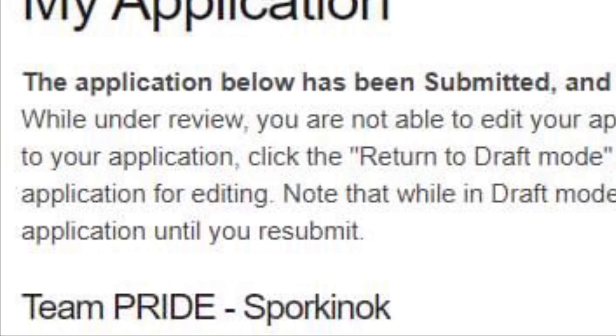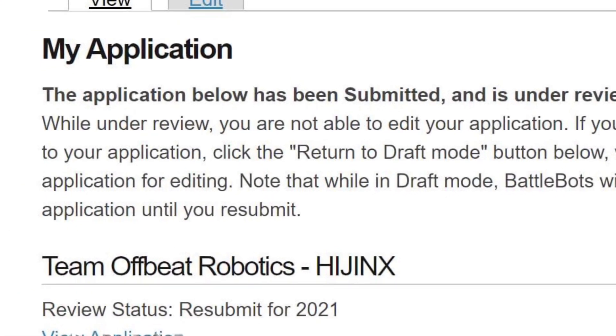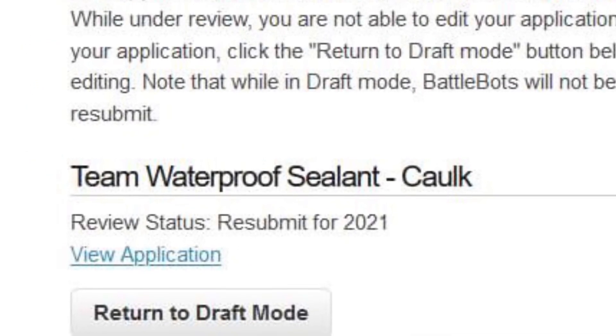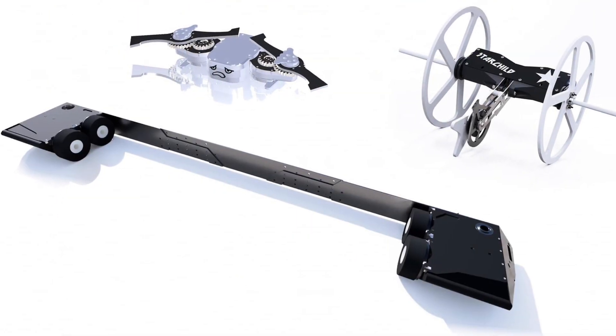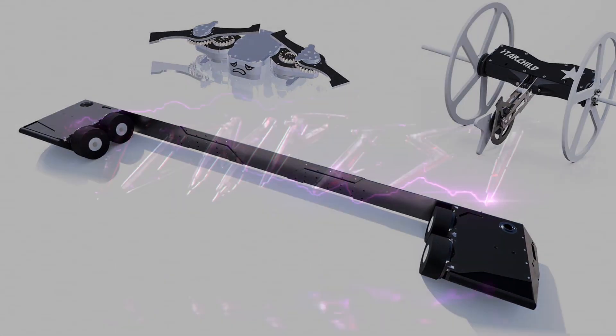More teams have applied for BattleBots including returners Sporkinok and Hijinx. We also have a team we last saw at Norwalk Havoc — it's Team Waterproof Sealant with Caulk, with Smee, Droopy, and Starchild in big forms going at the heavyweights. This is something I want to see.